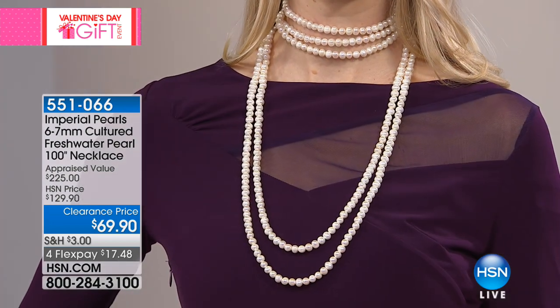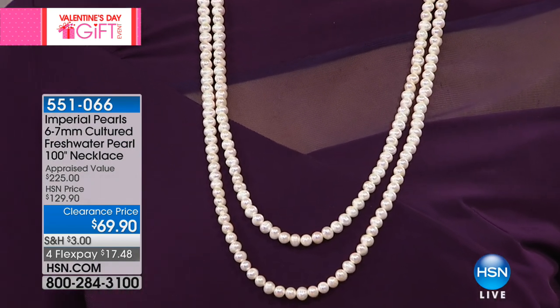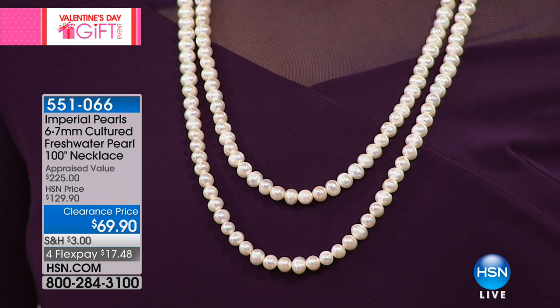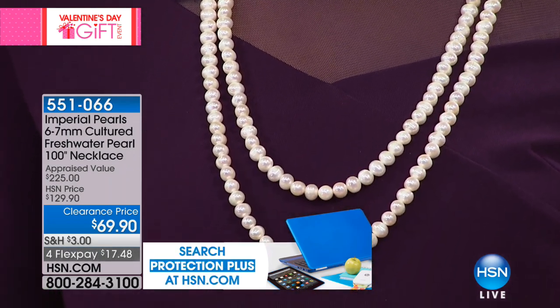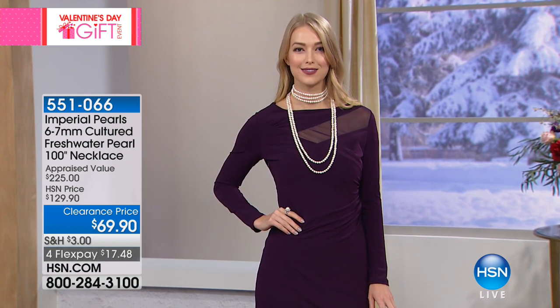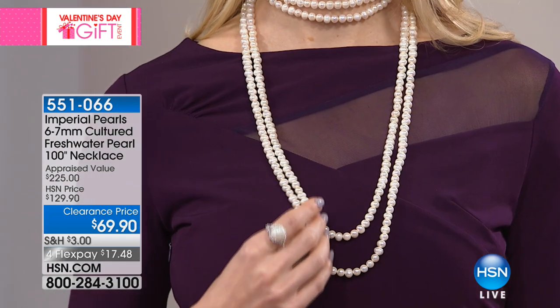Are you ready for the knockout? This honestly has to probably be the biggest, most impressive buy of our two hours: a hundred-inch strand necklace for $69.90. That is a price never before done and never again will we ever do. You see that clearance price on the left-hand corner of your screen — that clearance price is less than the price we would even offer directly to HSN. We are blowing through the remainder of our inventory to clear room and bring more new items for the year.